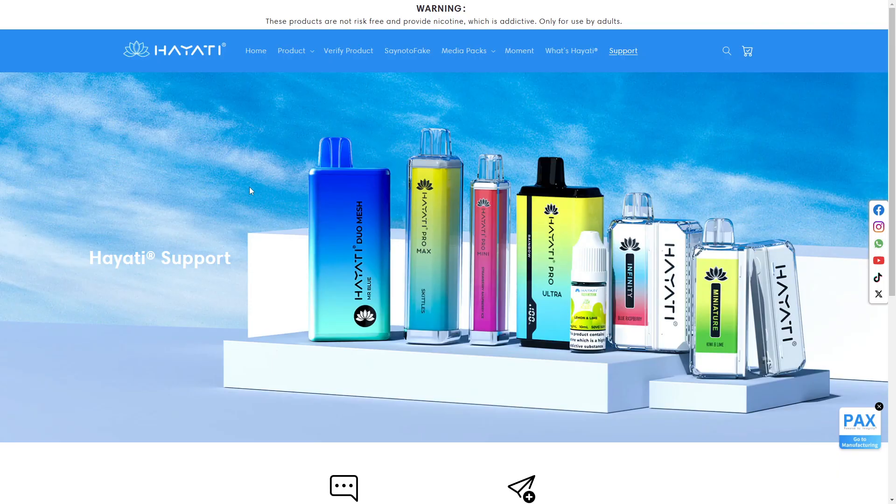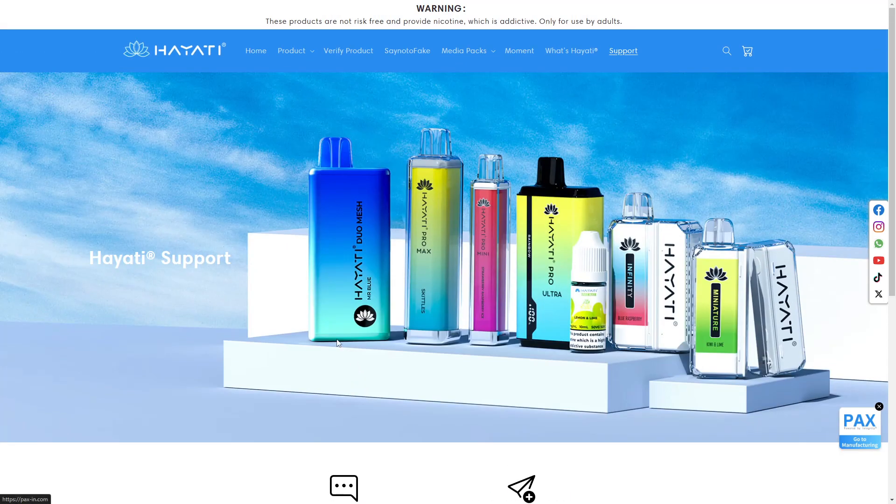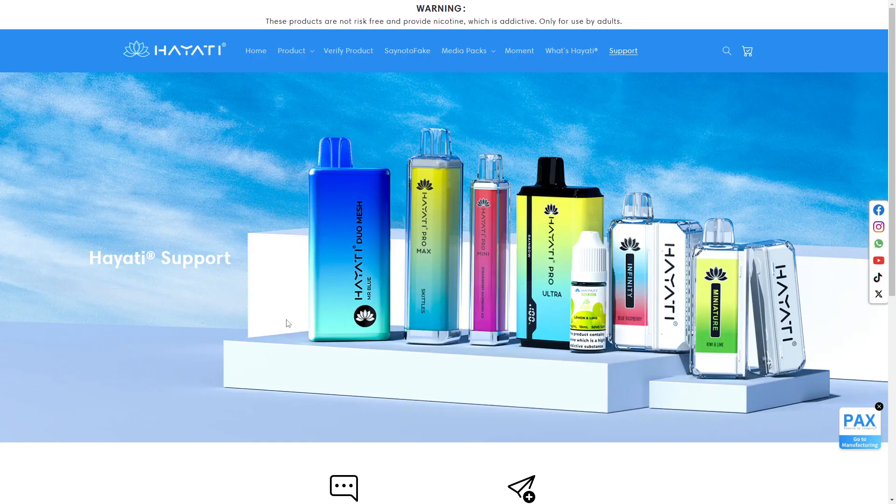So what can we say about this? I personally cannot give any recommendation on this. Obviously, you should not buy these products — they're bad for you. However, if you want to take on the risk, you can give it a try. That's all the information I can provide as of right now, and that's about this Hayati Pro Ultra review. If this video was helpful, make sure to like the video, and thank you for watching.